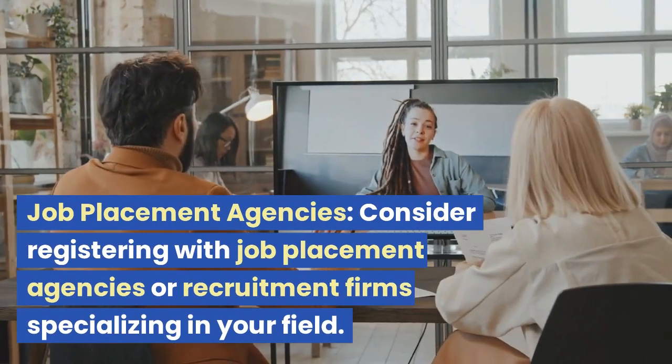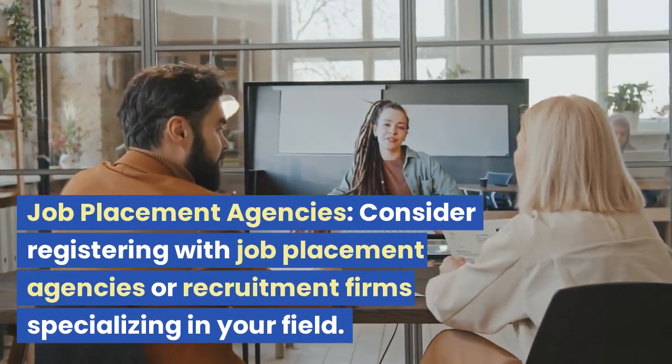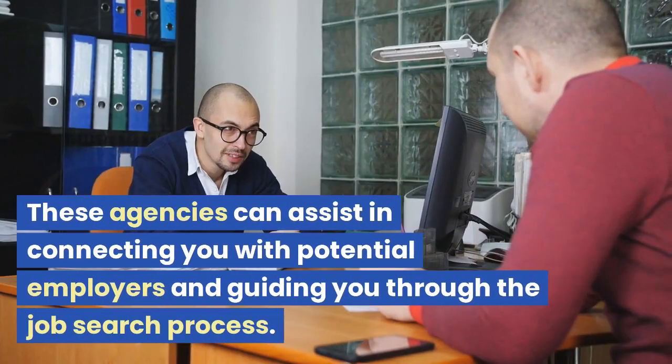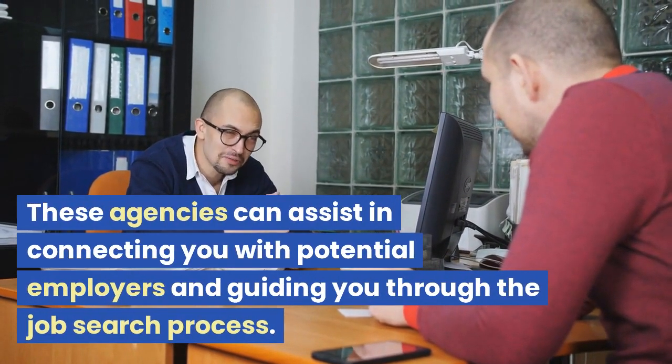Job placement agencies. Consider registering with job placement agencies or recruitment firms specializing in your field. These agencies can assist in connecting you with potential employers and guiding you through the job search process.